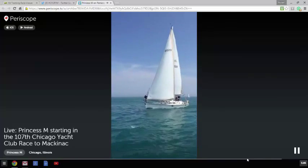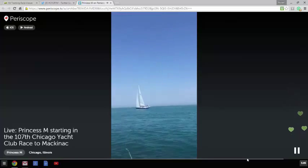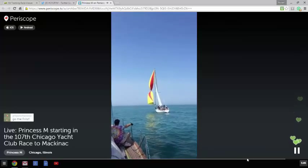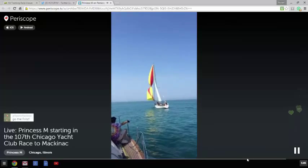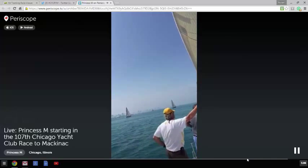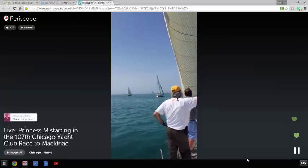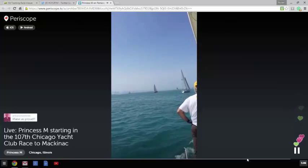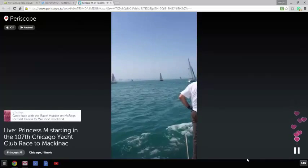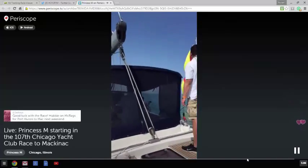I'm going to sign off now. This has been Fritz Chaliff, the tactician and social media guy on Princess M. And oh, they're having a little problem over there - some drama on Serenity. Anyway, it's on Princess M. Our Twitter handle is SailPrincessM, so please give us a follow. We're going to try to do more periscopes - probably not during the race but on the island. And the other thing is that we're one of the Twitter boats, meaning that we have a satellite transponder.